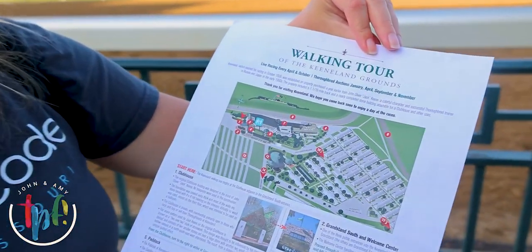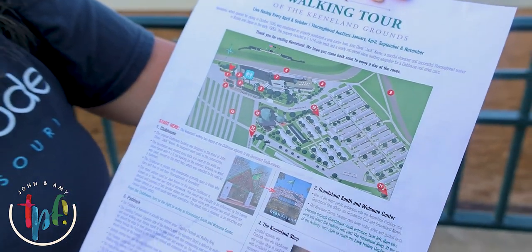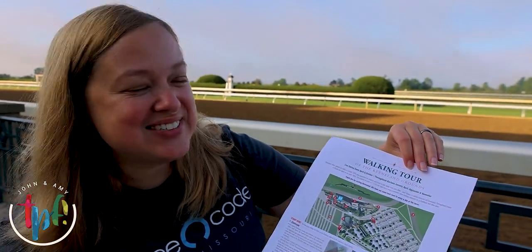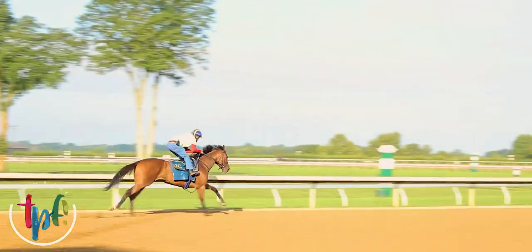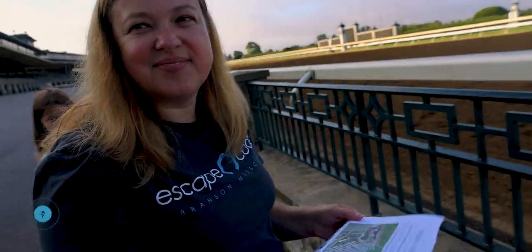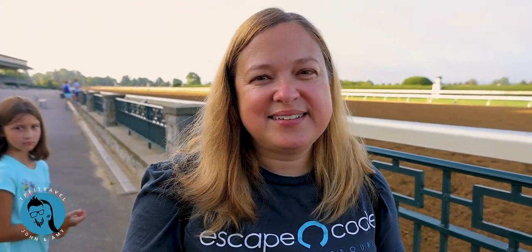At the Welcome Center they gave us a little walking tour. There are 11 or 14 different locations you can visit on the Keeneland grounds, including number 11 — the track kitchen — and I hear they have great food there for breakfast, so we're going to check that out. The horses are working so they don't really stop, but sometimes they'll stop and let you say hi to them.